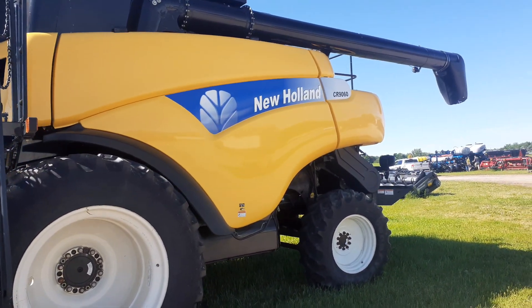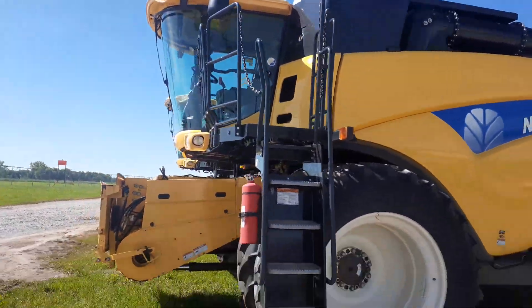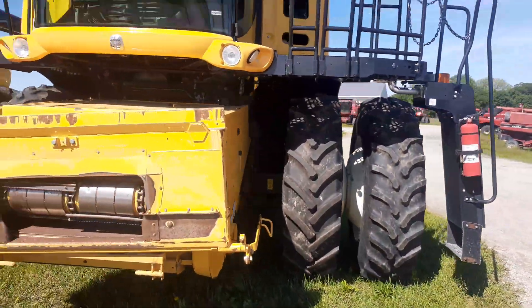Saw this combine at a dealership — CR 960. Thought it was pretty cool, thought I'd get a quick video. It's a little windy, but set up on some duals.